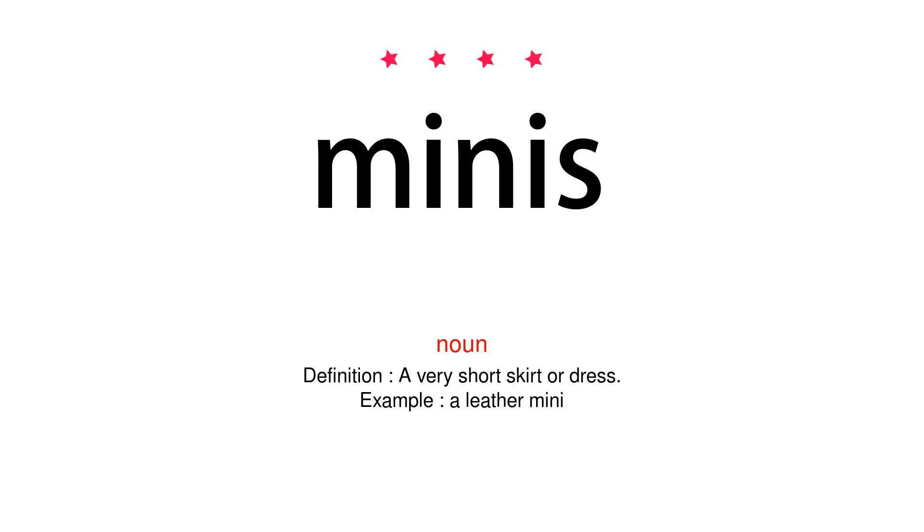Noun. Definition: a very short skirt or dress. Example: a leather mini.